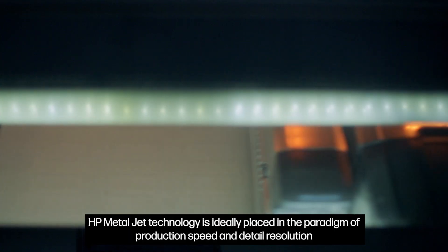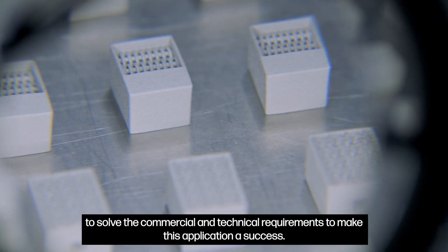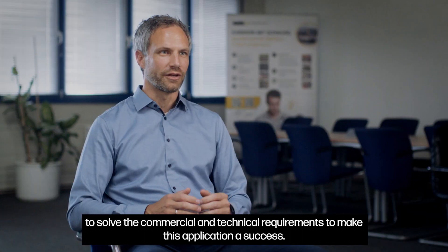HP MetalJet technology is ideally placed in the paradigm of production speed and detail resolution to solve the commercial and technical requirements to make this application a success.